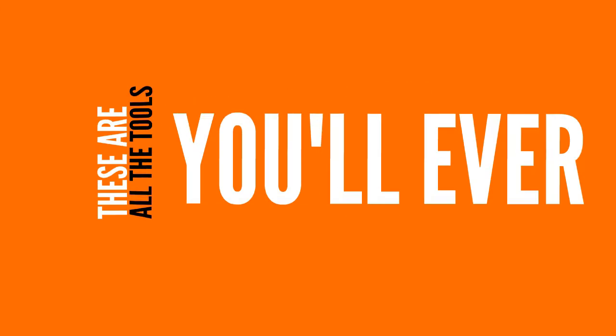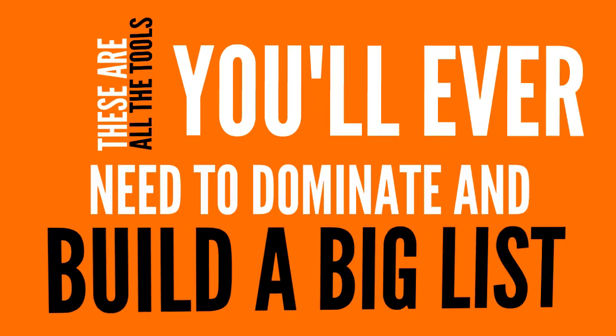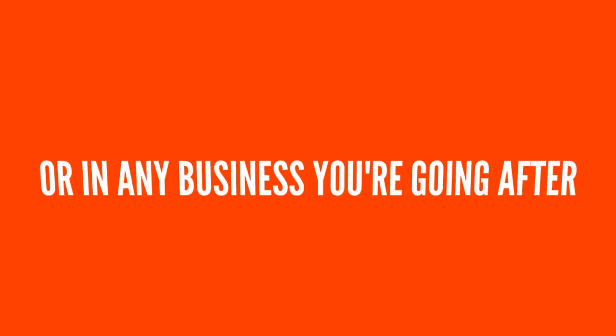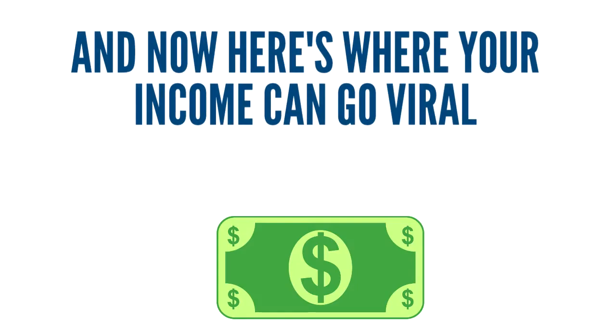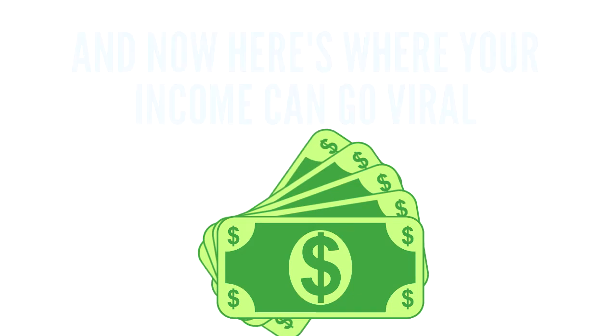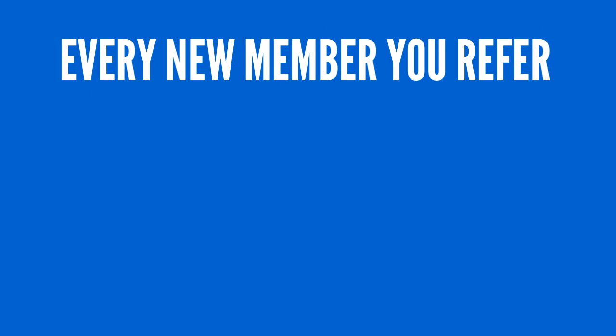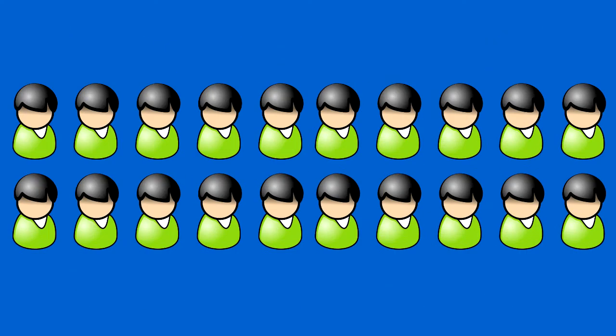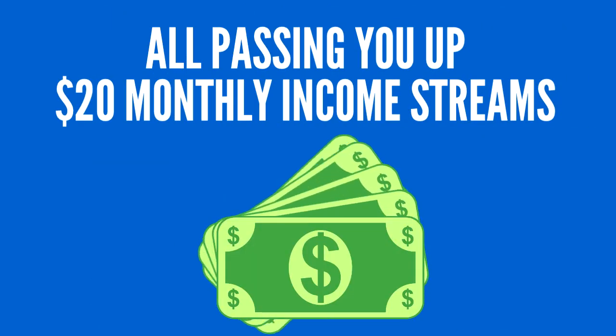These are all the tools you'll ever need to dominate and build a big list and to make sales in your primary company or in any business you're going after. And now here's where your income can go viral. Thanks to our Breakthrough Accelerated Leverage Compensation Plan, every new member you refer can multiply exponentially into 10, 20, even 50 new people all passing you up $20 monthly income streams.